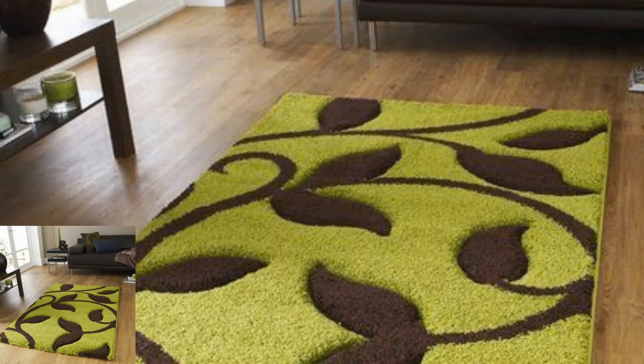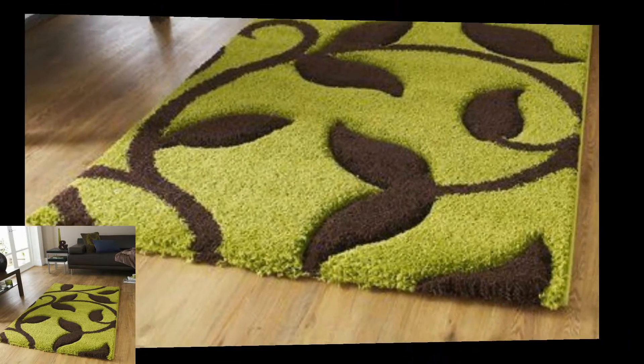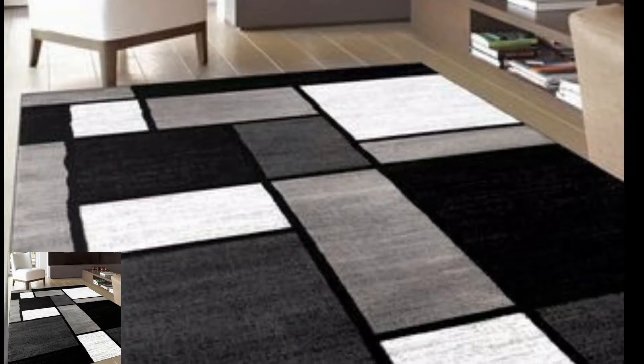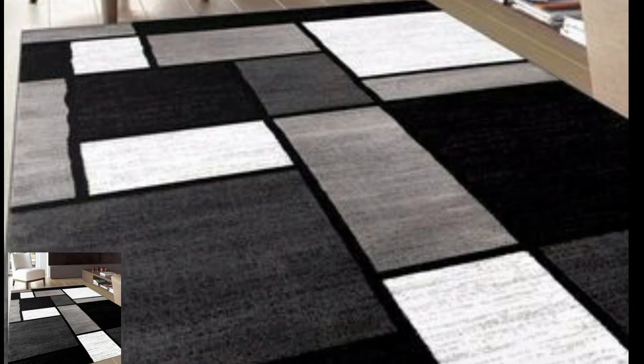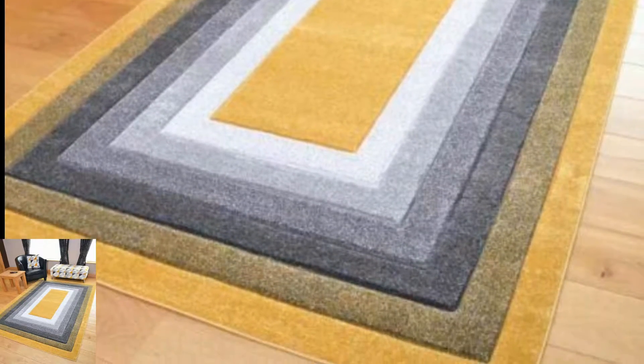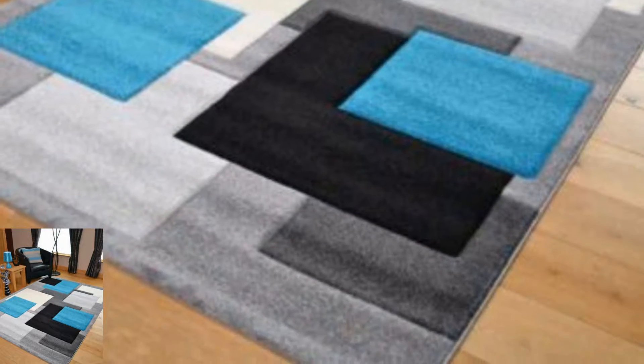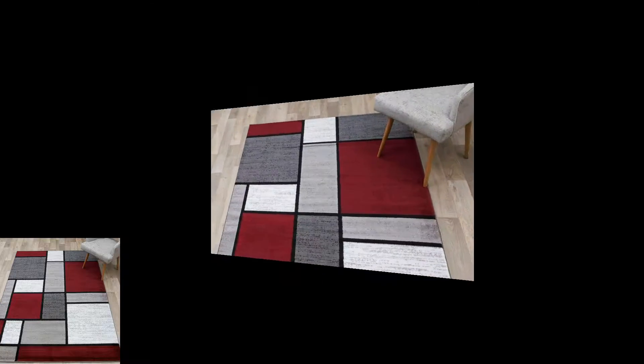Friends, today I am providing very beautiful and very trendy crotchet mats. In this video you will see beautiful crotchet floor mats. All the floor mats are so beautiful and so stunning. I hope you all love this collection of crotchet floor mats. You know different people have different choices and different color preferences — some people like dark colors and some like light colors.